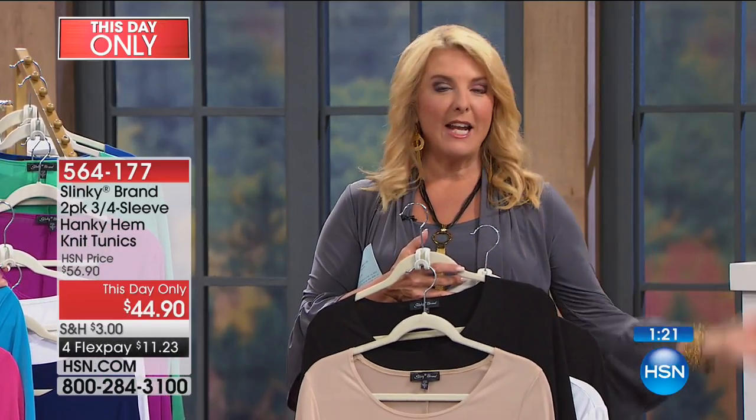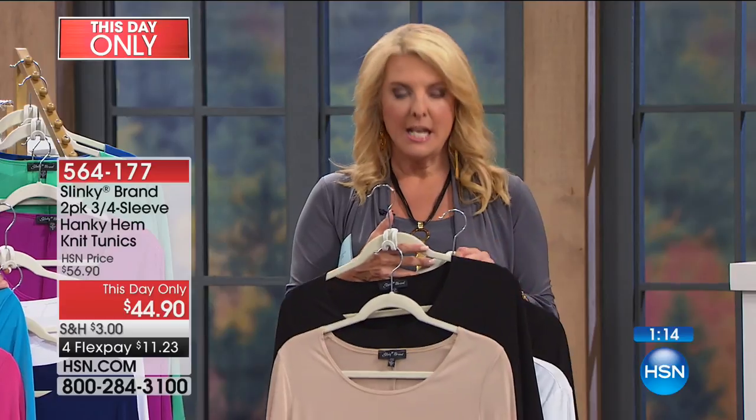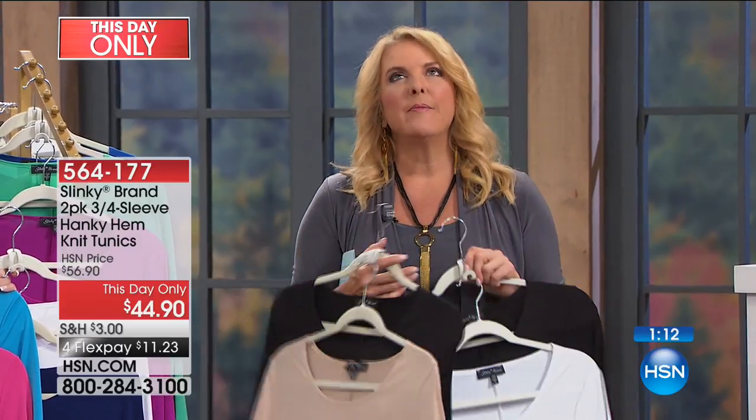The price automatically goes up, so take advantage of spreading those payments out. We're doing four flex pays, and if you have your HSN card you can get five flex pays. These are just easy, versatile pieces.